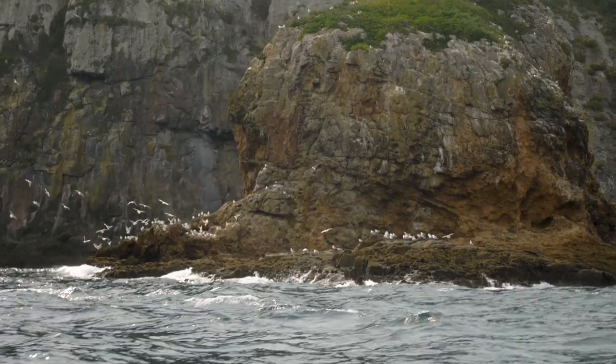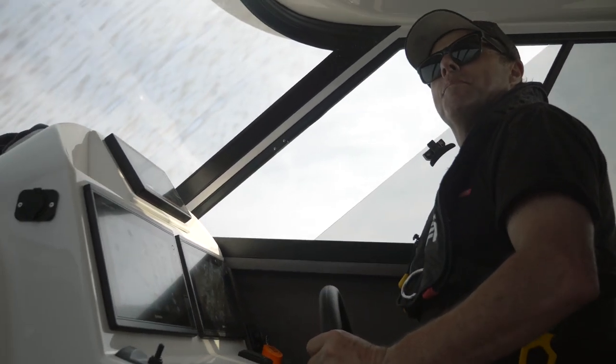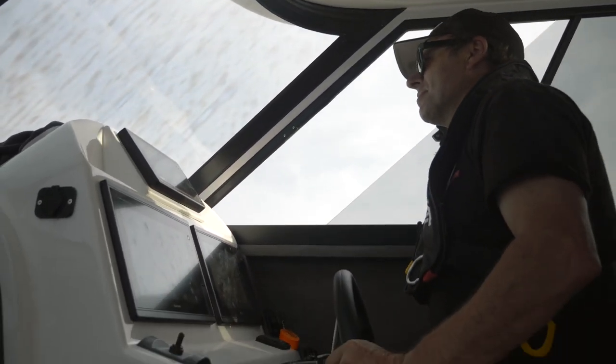Kingfish love structure. Depending on the tides coming in or out, they'll be either on the front side or the back side of that structure. What I'm looking for on my sounder is bait fish up to about five metres with a bigger sounding below it — that means the bigger fish are pushing the bait fish up.